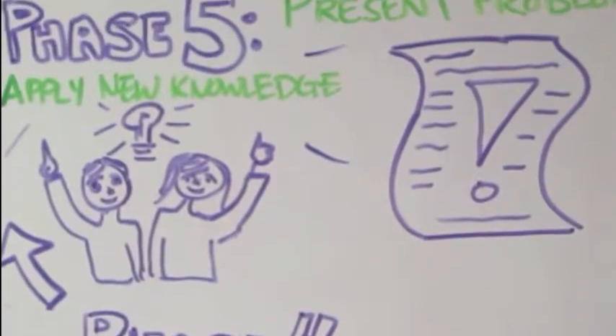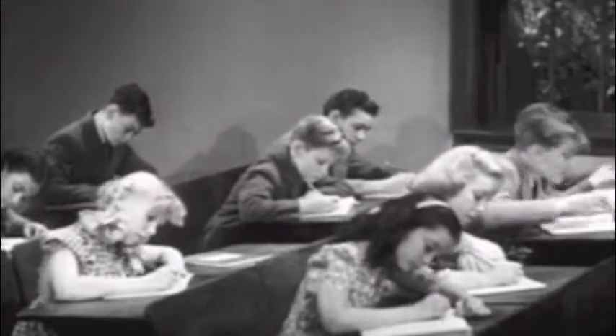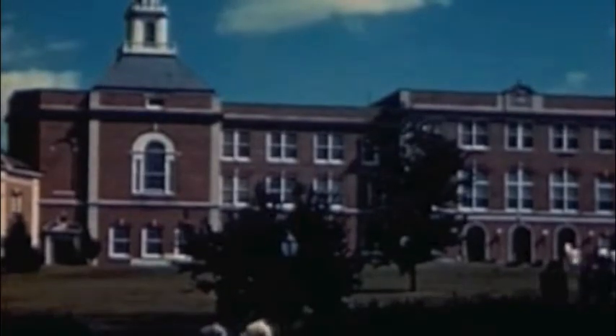Phase 5 is identified at the completion of this project when the students reflect on the image they created and on the knowledge they gained while doing it.